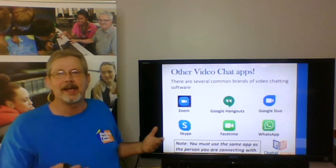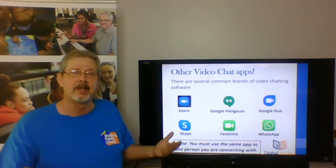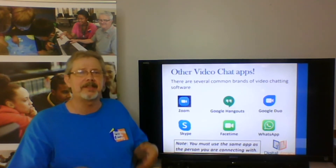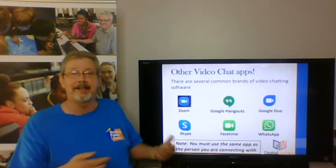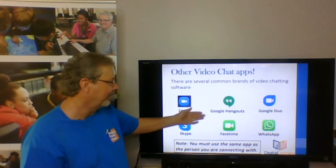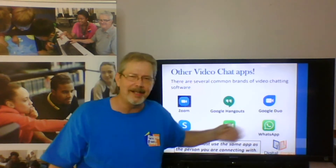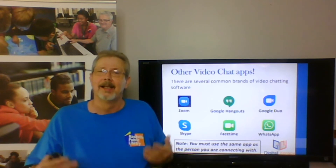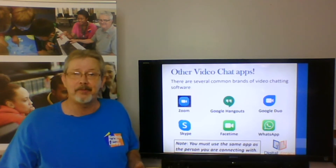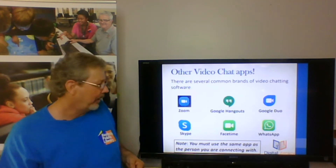Some of the common brands of video chatting apps: Zoom is probably the most popular brand right now. A lot of churches are using Zoom for their services, businesses are using Zoom, and families are connecting to have get-togethers. Google Hangouts is another brand, and there is also Google Duo, which is designed more for one-on-one chatting. Skype is one of the oldest video chatting apps, been around for a long time.